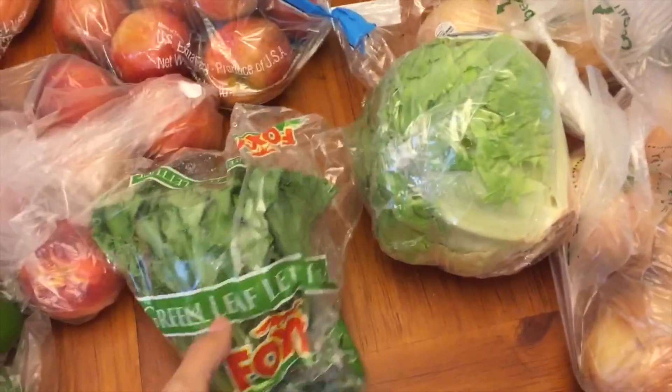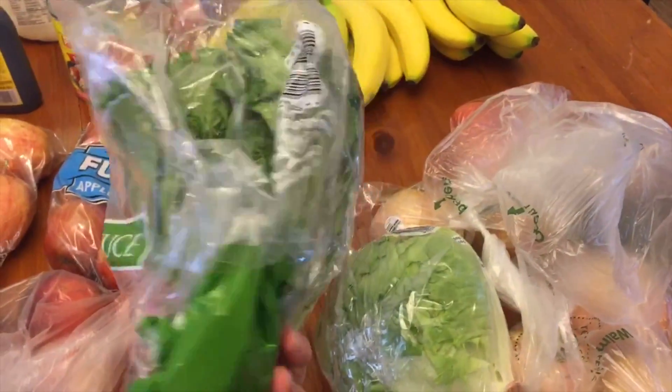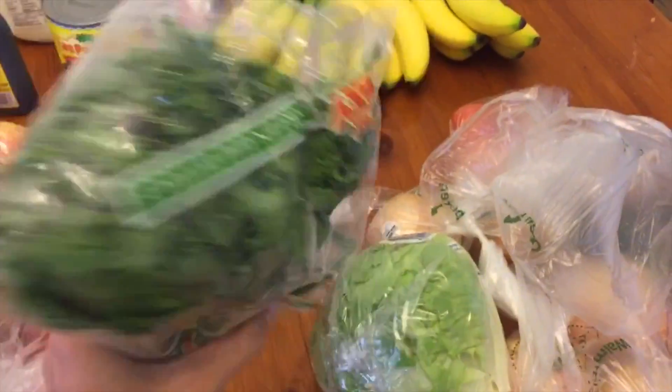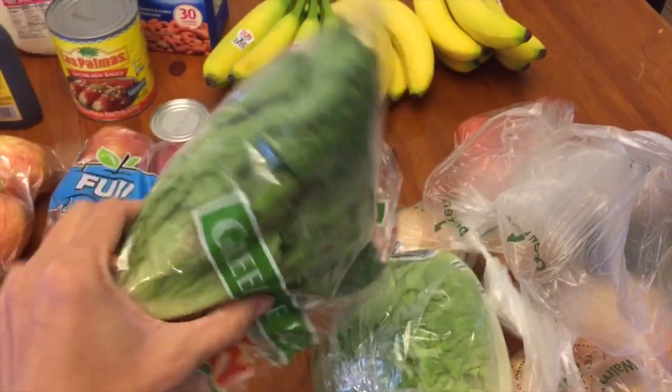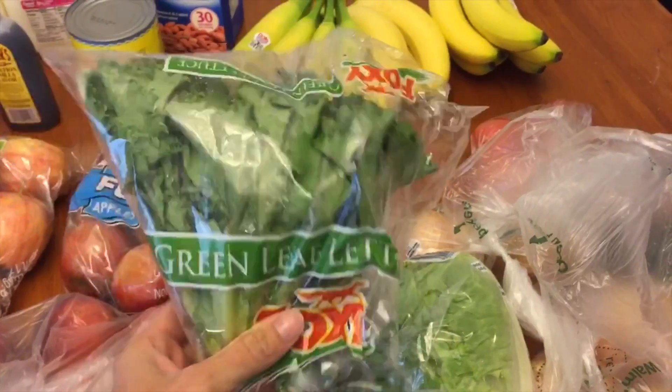I ordered one head of green leaf lettuce and this is the tiniest little head of lettuce I've ever seen in my life. If I had been in the store and seen that I would not have bought it because it's so tiny. I can eat that in two bites — it's smaller than your hand, it's so small.